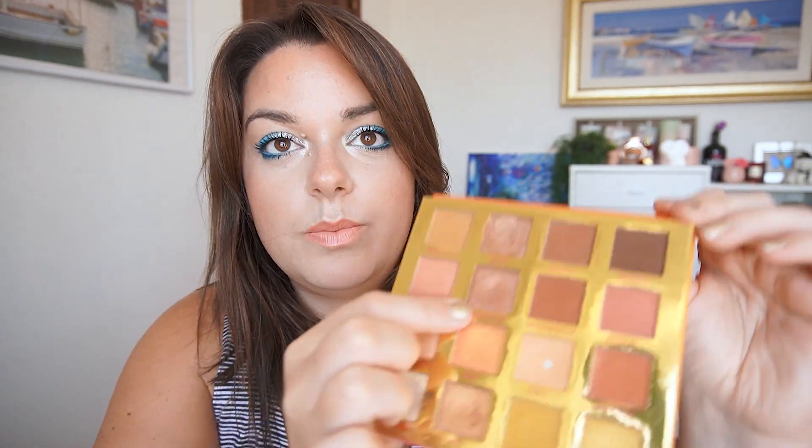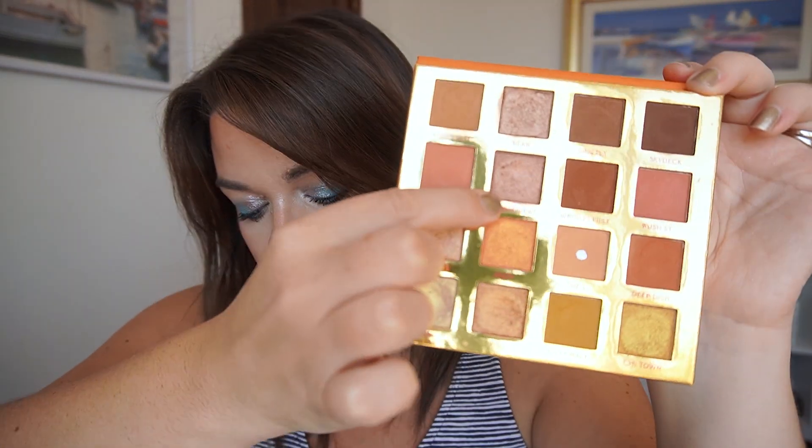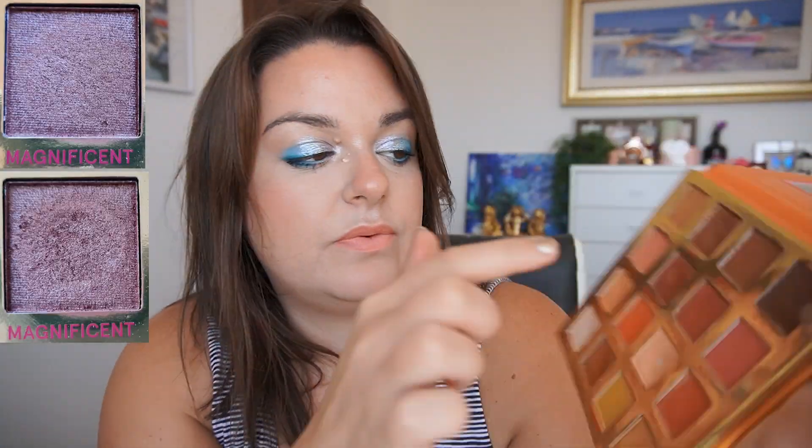Last but not least is the Magnificent shade from BH Cosmetics Chilling in Chicago. I've used this one four times in its first month and I do not have a pan yet. It's a pretty shade but it's another metallic shimmer. I'm rolling out Turkish Delight and Hungry Ghost, so I'll have a bit of a refresh. I'll be rolling in two new shades and also rolling for a new focus palette.